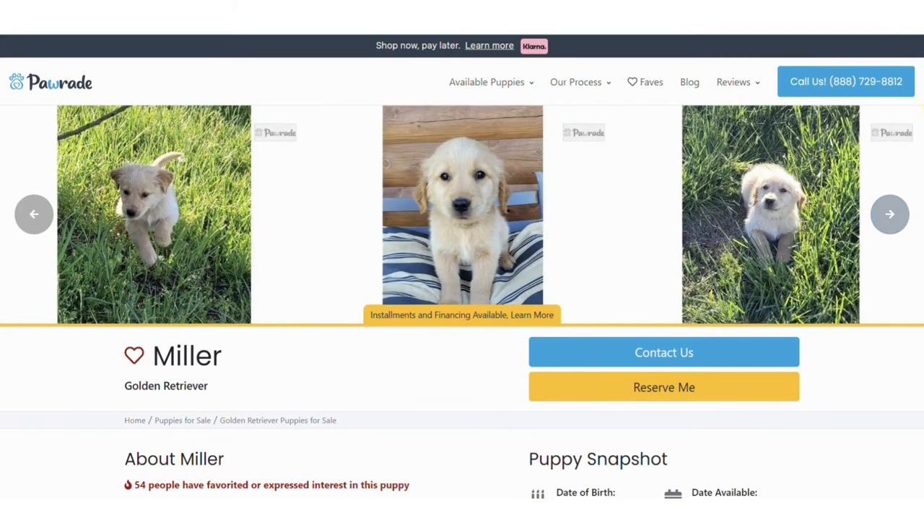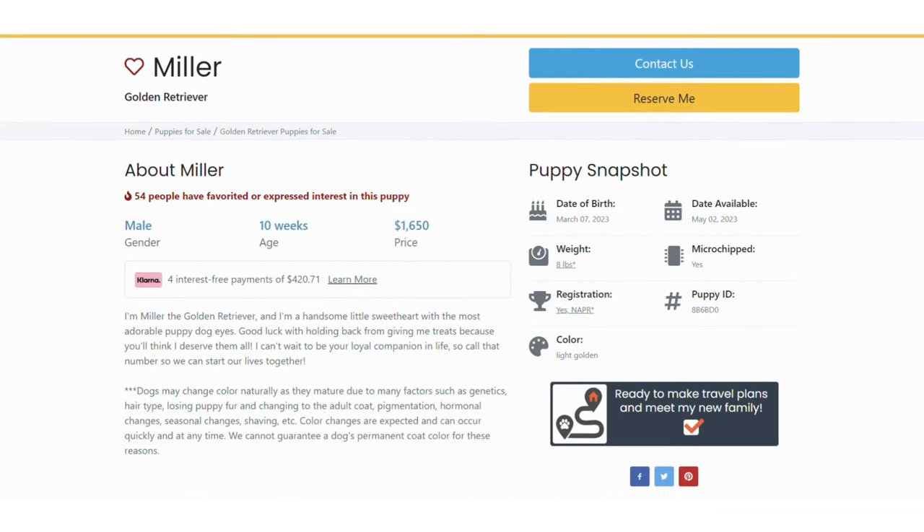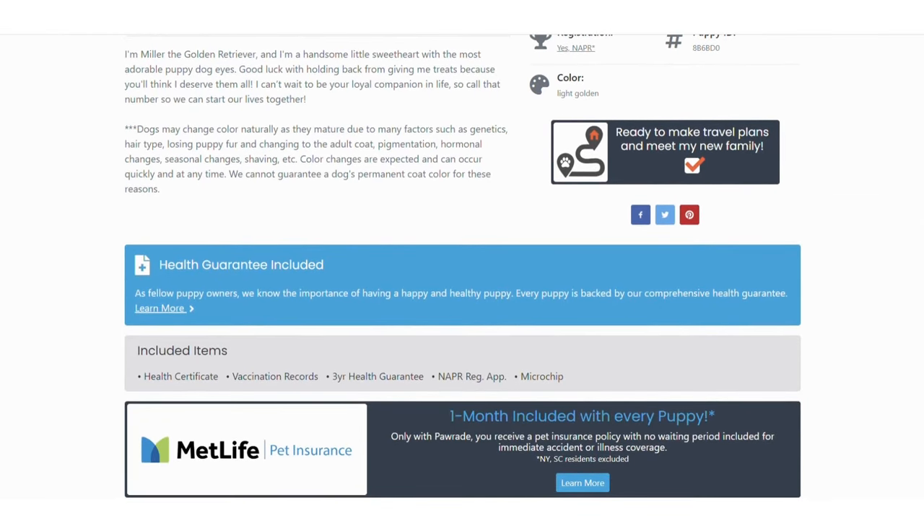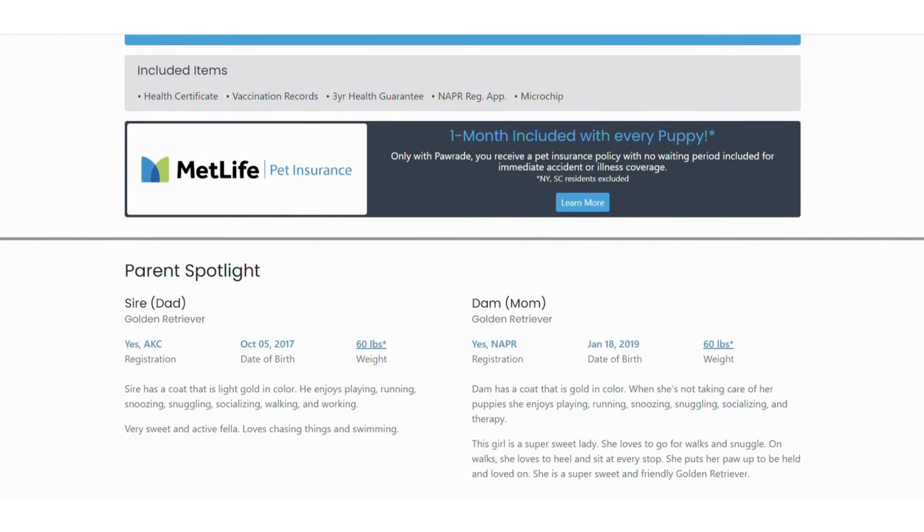Scroll down the page to read about your puppy's personality, age, price, and more. Read about what your puppy will come with, including pet insurance. Most puppies will have registration papers and a microchip. You can see information about the parent dog so you can estimate how big your puppy might grow up to be.